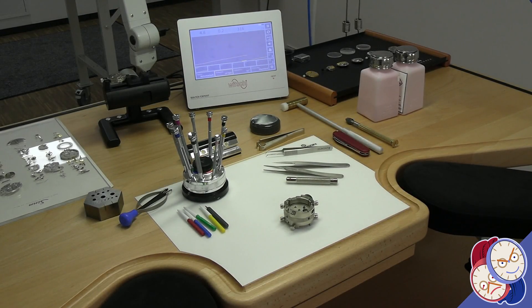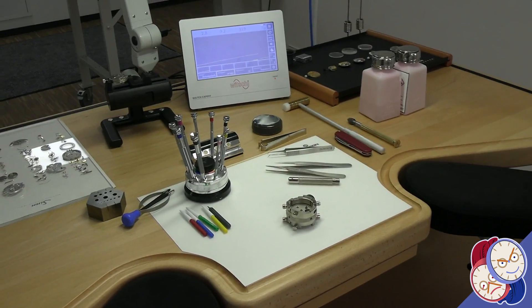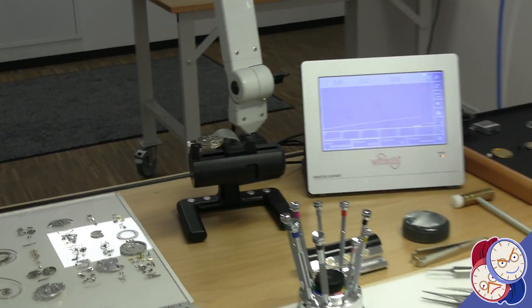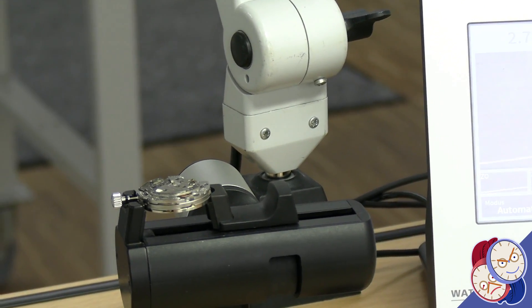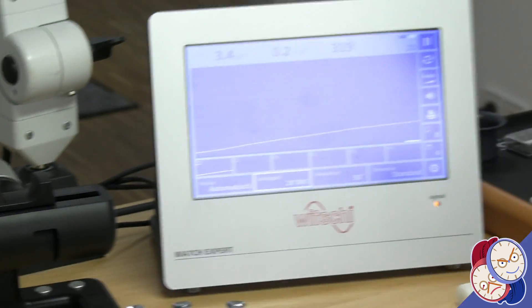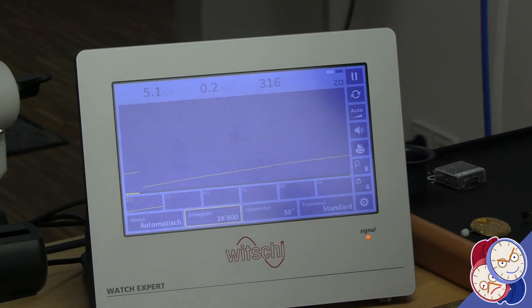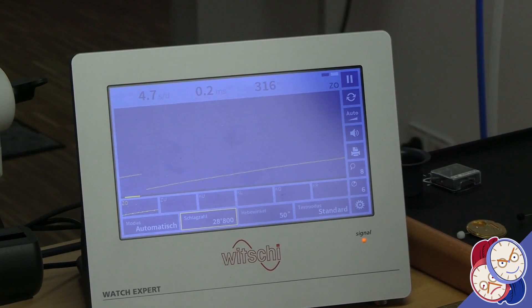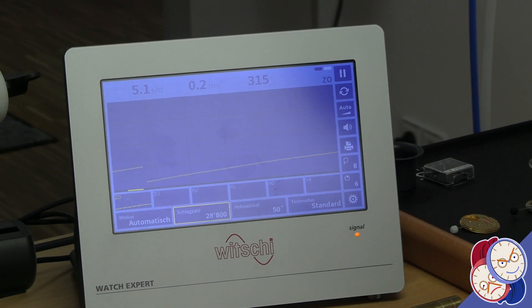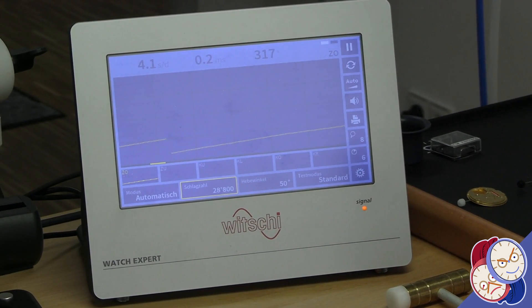So this would be pretty much the point of view from the watchmaker at their workstation? Yeah, we're normally a little bit closer to it so we can see all the parts we're working on. And it looks like you've got a piece in the time grapher right there — which model is that? I think that's a 7750, just for demonstration. We assembled it and put it on the time grapher to show people what the time grapher looks like and to explain how it works. You're within spec there — 4.7 to 5.3 seconds fast, 0.2, and 315 amplitude. That's a good amplitude.